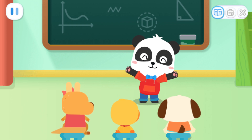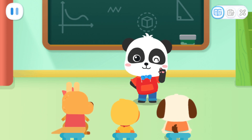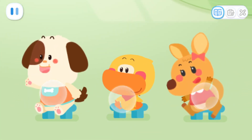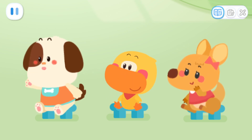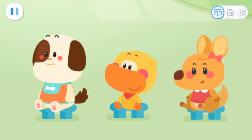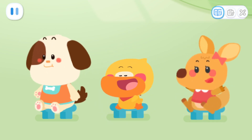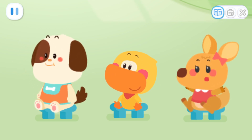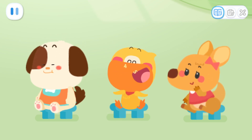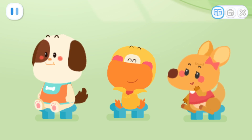Kids, do you like insects? Yes! What insects do you know? Who'd like to answer first? I know butterflies — they wear flowery clothes! Who's next? I know dragonflies — they look like airplanes! Zoom! Anyone else? Ladybugs are insects — they have cool red armor on their backs!